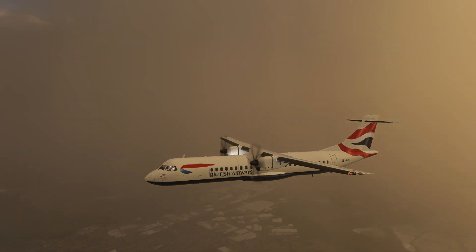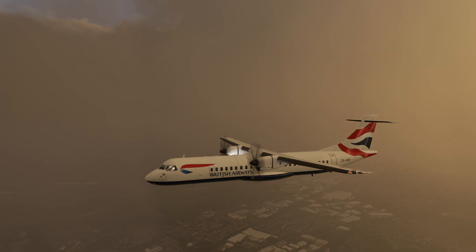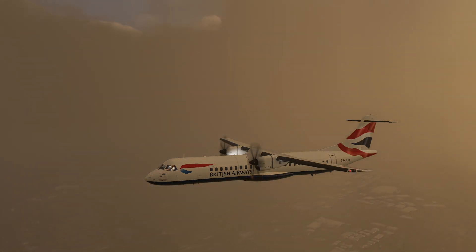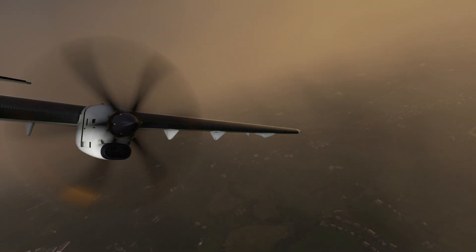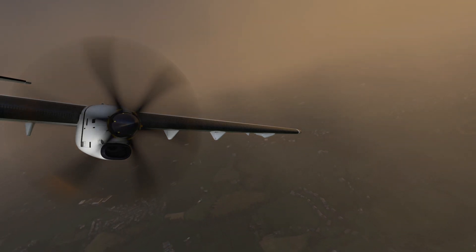They've also fixed an issue with the flight idle being too high. Fixed the lights when starting a flight at the gate or parking position. Added support for toggle throttle reverse thrust. Fixed the takeoff config test. And if this has happened to you — during flight sometimes the doors would open — that's also been fixed.